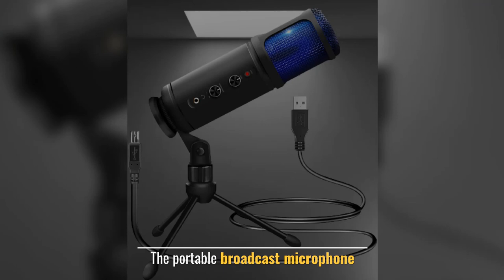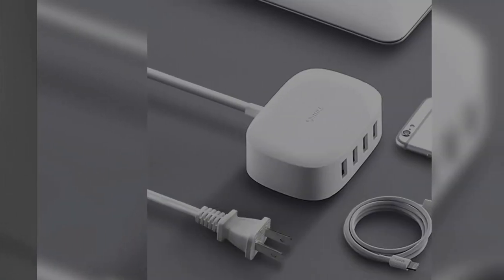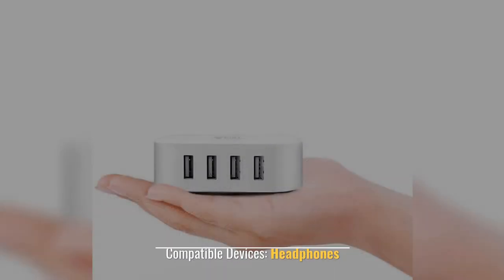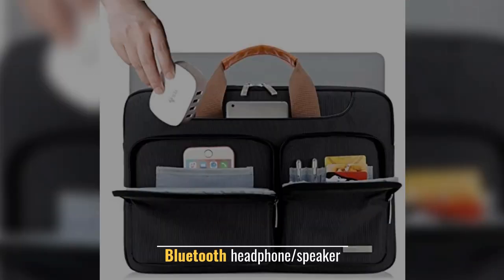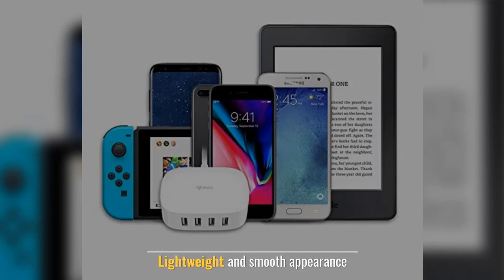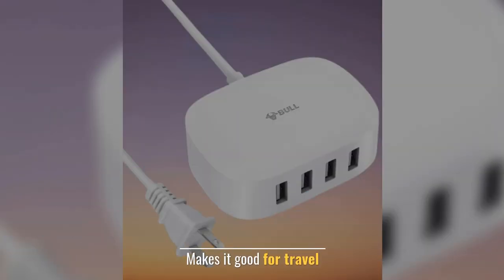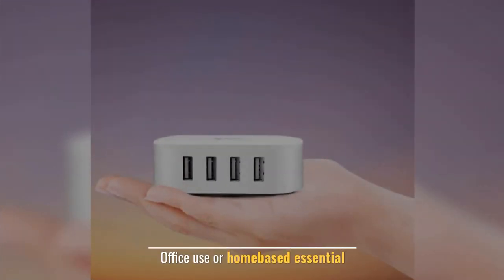The Portable Broadcast Microphone. Number 14: Lead Chuangbol USB Charger Station. Compatible Devices: Headphones. Bluetooth Headphone / Speaker. Lightweight and Smooth Appearance. Makes it Good for Travel. Office Use or Home Based Essential.